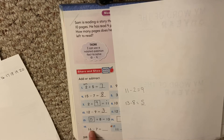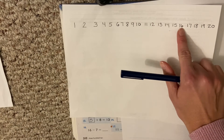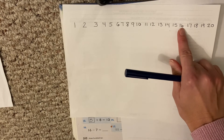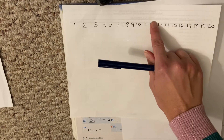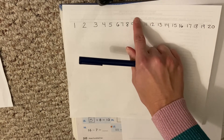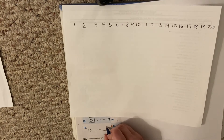16 minus 7 — that's a normal problem, I can use my number line. Here's 16 minus 7, so I'm going to take 7 hops back: 1, 2, 3, 4, 5, 6, 7. Where do I land? 9. 16 minus 7 equals 9.